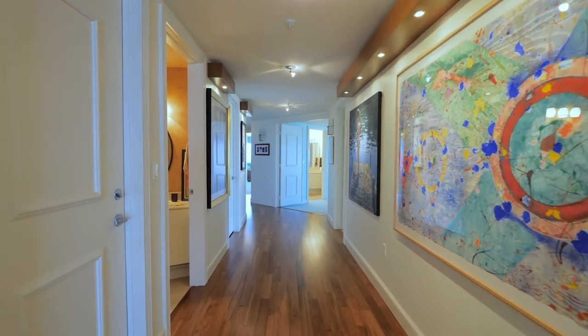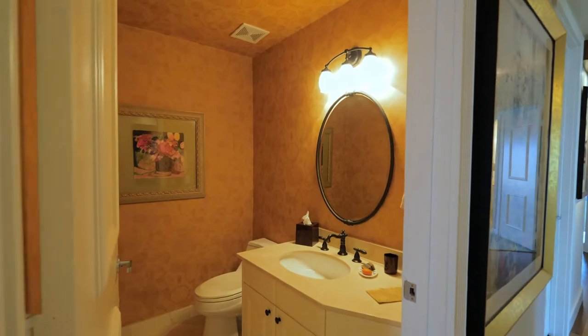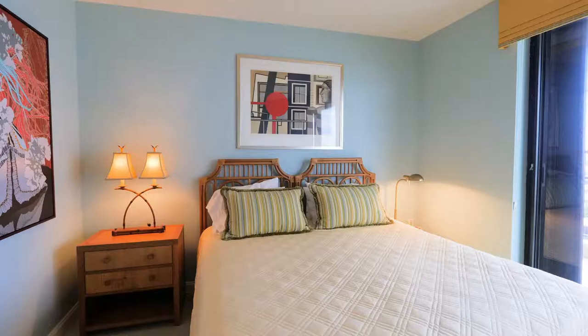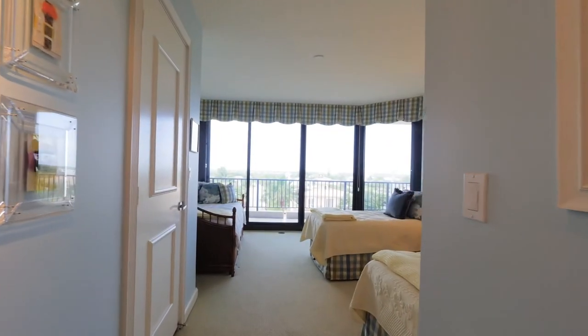This oceanfront condominium complex is extremely rare and extremely special because it's only 24 private residences, each just under 4,000 square feet, and you own the entire half of the building. In Juno Beach, this is one of the only buildings that offers this sort of single-family home lifestyle in an oceanfront condo environment.